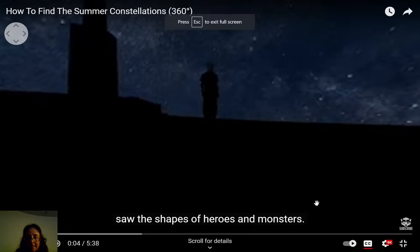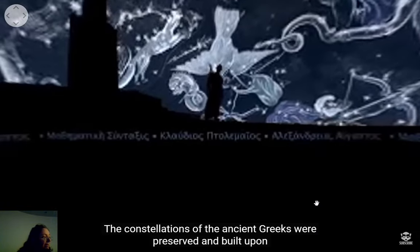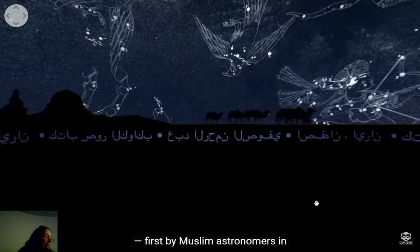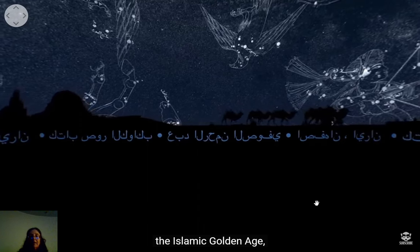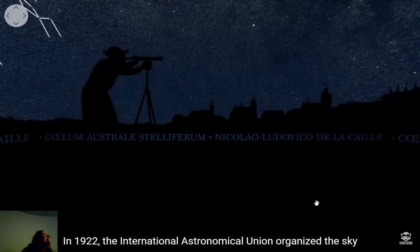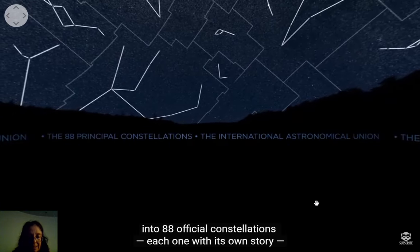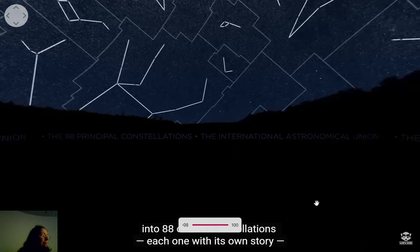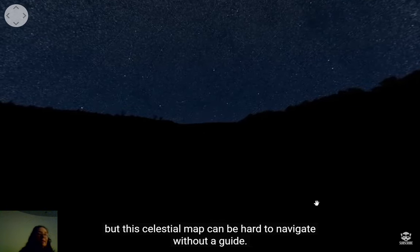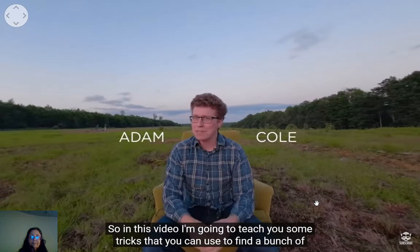Ancient humans all around the world saw the shapes of heroes and monsters. The constellations of the ancient Greeks were preserved and built upon first by Muslim astronomers in the Islamic Golden Age, then by Europeans during the Scientific Revolution. In 1922 the International Astronomical Union organized the sky into 88 official constellations, each one with its own story.